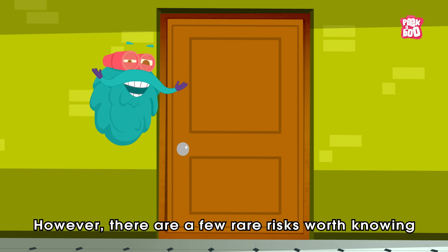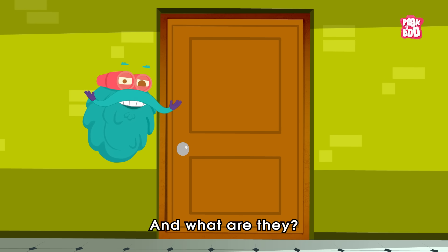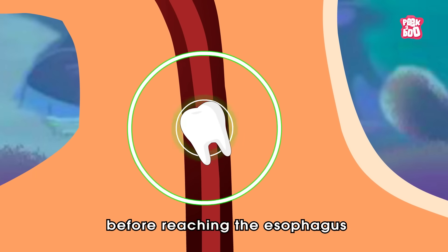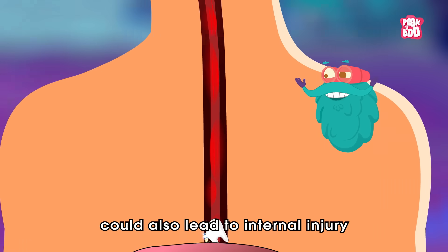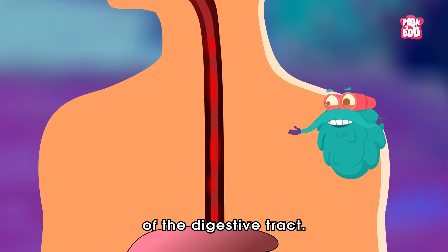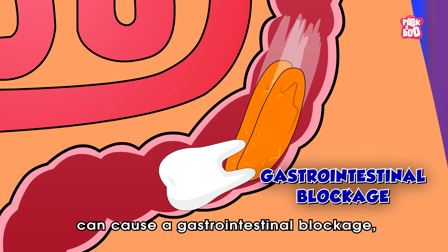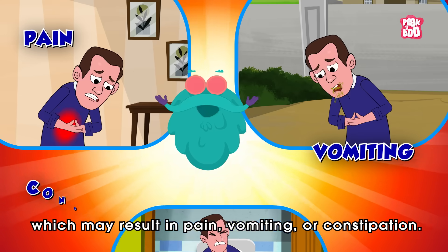However, there are a few rare risks worth knowing. In some cases, a tooth might cause choking if it gets lodged in the throat before reaching the esophagus. A tooth with sharp or jagged edges could also lead to internal injury by scratching or puncturing parts of the digestive tract. And in rare cases, an unusually large or oddly shaped tooth can cause a gastrointestinal blockage, which may result in pain, vomiting, or constipation.